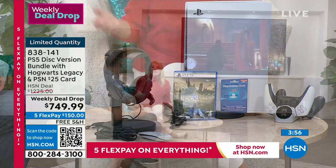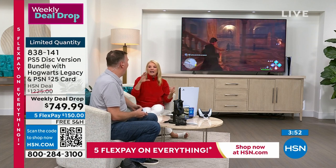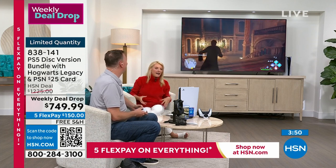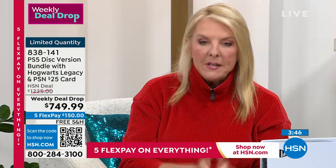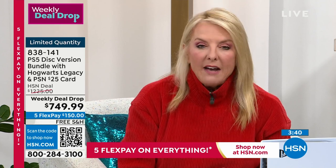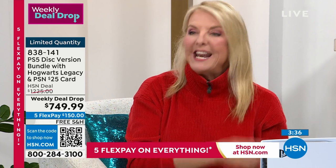You get all the goodies to go with it — not just the PS5 alone where you then need to buy a headset, a new controller, and everything else separately. It all comes with our exclusive package. We have less than 200 remaining and those are going to go quickly once everyone realizes we've got the PS5 in stock.